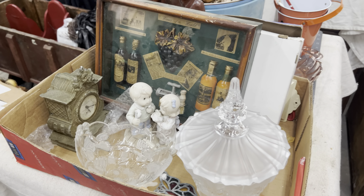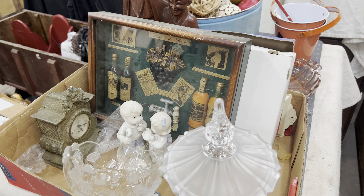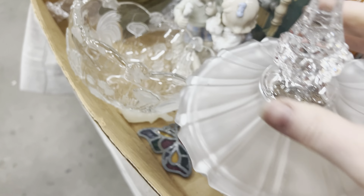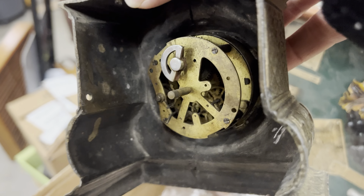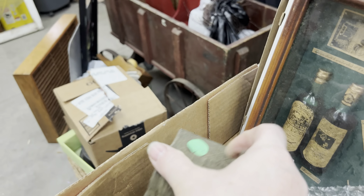Even though you try to get that chippiness with techniques, it's just not the same as real age. Imagine how many times this was lifted up — and a piece of the wood is missing. Sometimes you leave good enough alone. We mix our antiques in with our crafts in our booths because we are on the craft side of the antique mall, so we are allowed to do that. On the true antique side you could only have antiques.